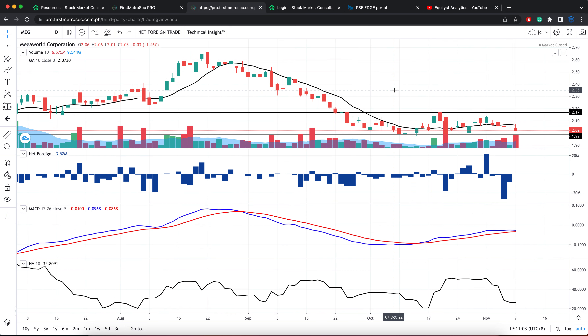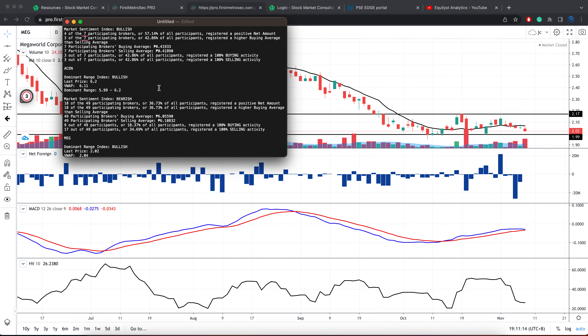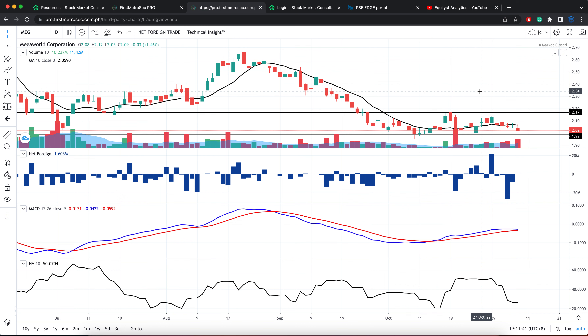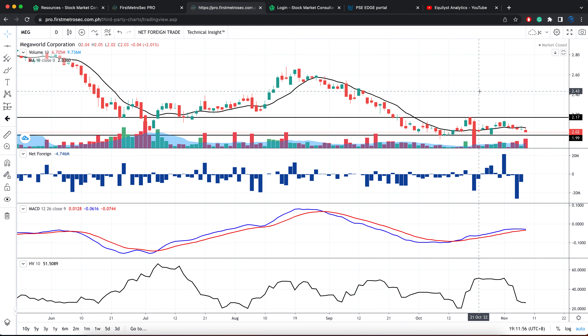What does this mean if you already have a position on this stock? As long as your trailing stop is intact, you don't need to panic. Consider preempting your trailing stop or selling a portion of your holdings — either in one go or in tranches — if and when the dominant range index and the market sentiment index are both bearish, especially if they've been both bearish for 2 to 3 consecutive trading days. But that is not the case for Megaworld. It's more likely for support at 1.99 to 2 pesos to be tested.